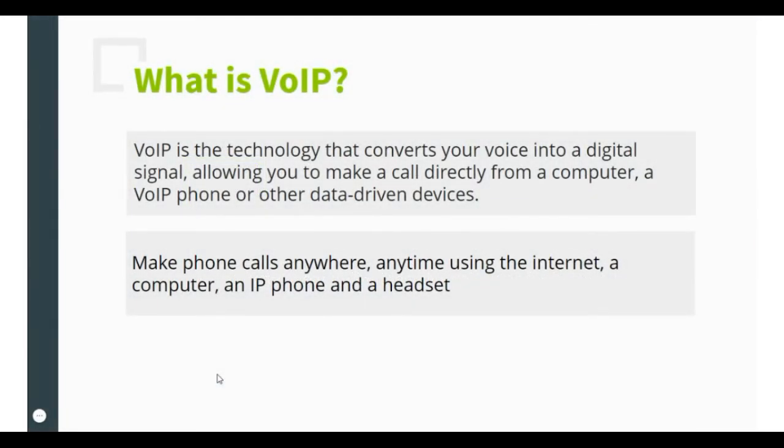VoIP stands for Voice Over Internet Protocol, which is a type of phone service that works over an internet connection. It is highly likely that you have used VoIP without even realizing it — for example, connecting with someone over Skype. That is a VoIP call.